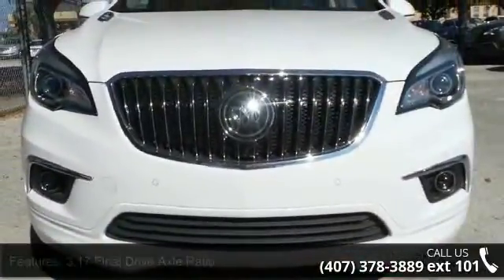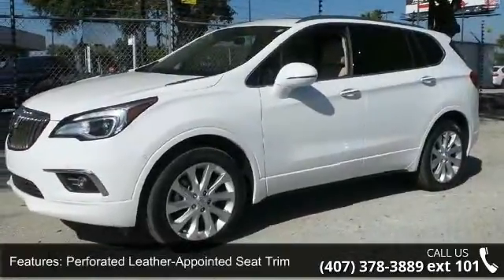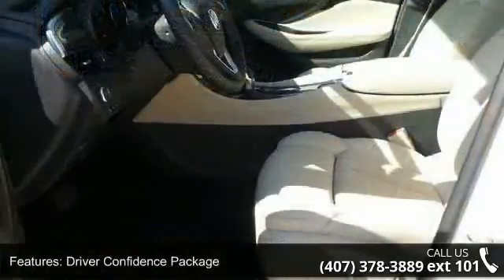Some of the top features included with this vehicle are 3.17 Final Drive Axle Ratio, Perforated Leather Appointed Seat Trim, Driver Confidence Package, Power Oversized Tilt Sliding Moonroof, and Full Speed Range Adaptive Cruise Control.